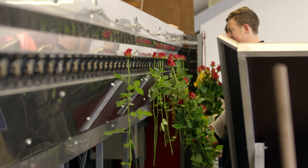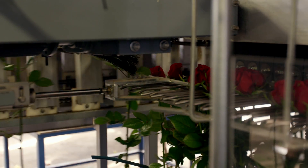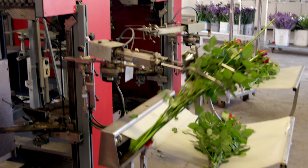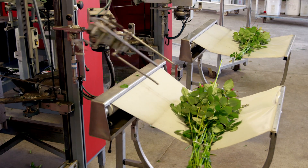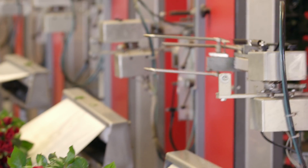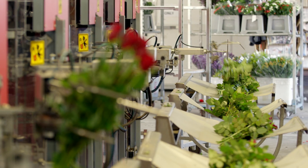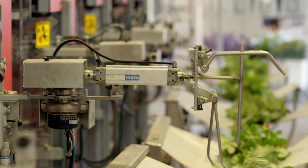I wonder where they're going. They're being collected into bunches by a robot arm and dropped off into a little hammock. Time for a nap, as Gilbert would say. This really is amazing. Thanks a bunch, robots.